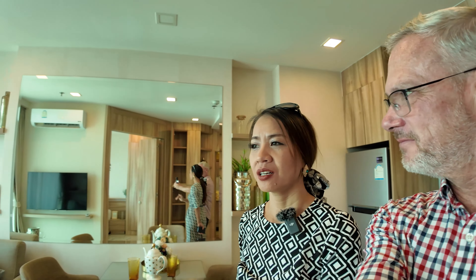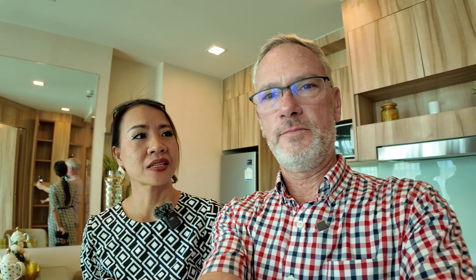Bathroom with a big vanity countertop and a nice big shower. What are we doing with the patterns on the shirts today? A little hard on the eyes on camera — the folks at home may be having a hard time.